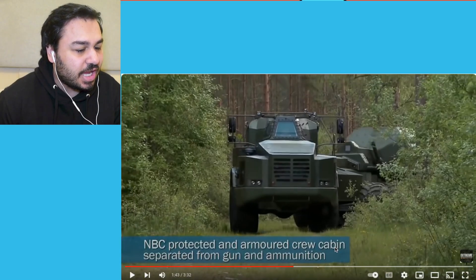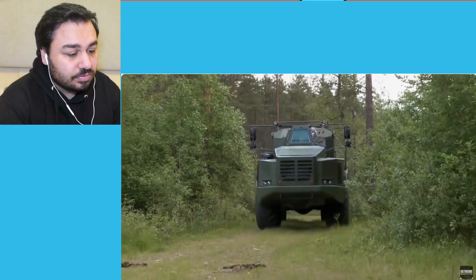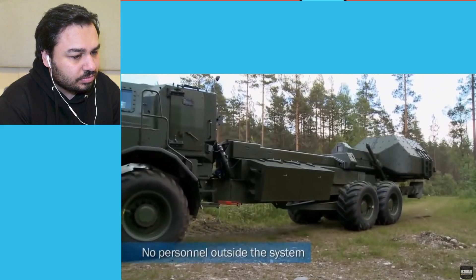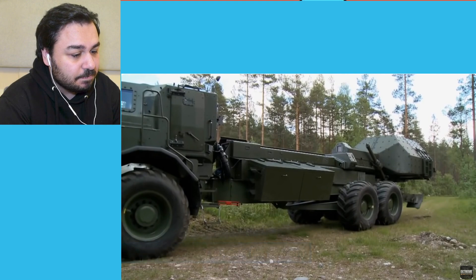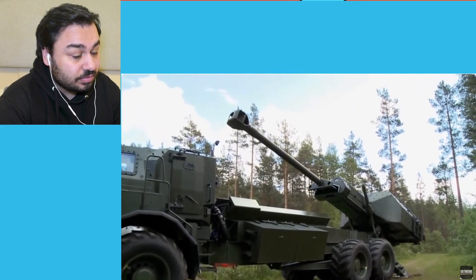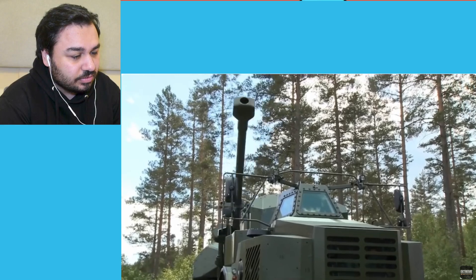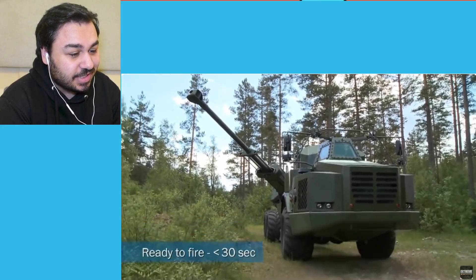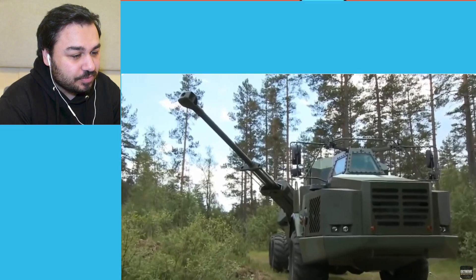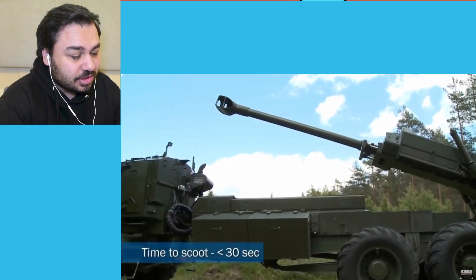The amount of damage this can cause is a lot of damage. NBC protected army crew cabin, separated from the gun and ammunition. No personnel outside the system, okay. Ready to fire in less than 30 seconds — that's quite a quick rate to fire. Time to scoot in 30 seconds.